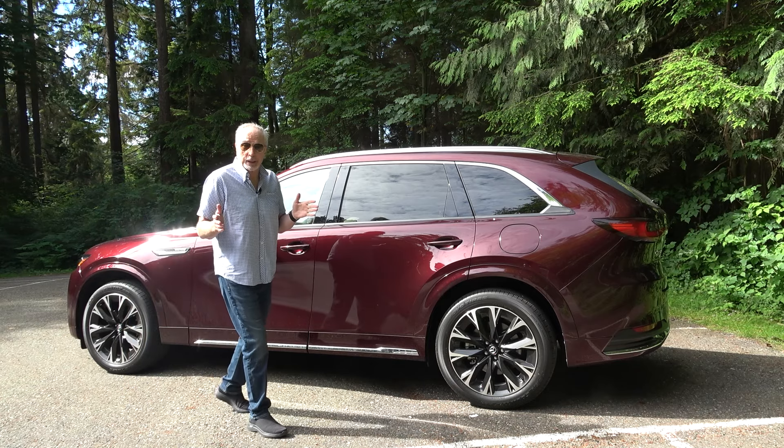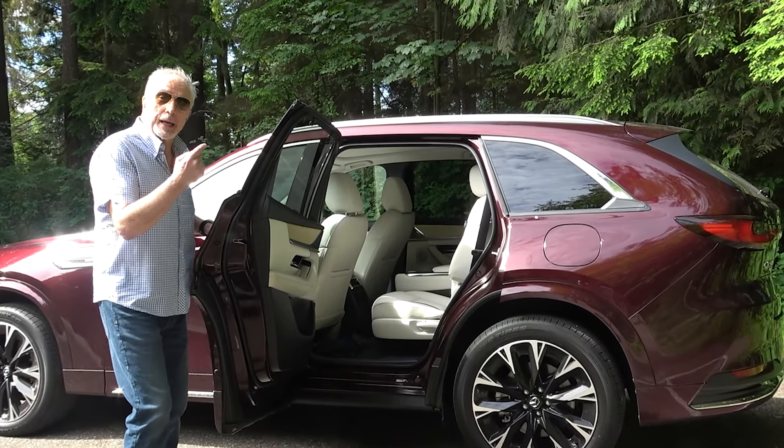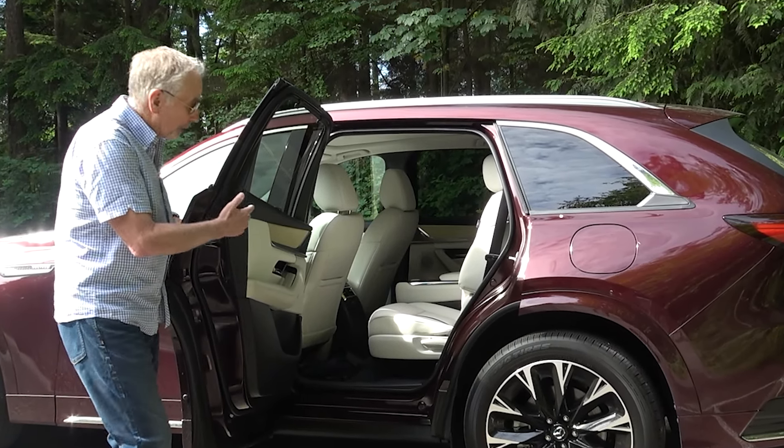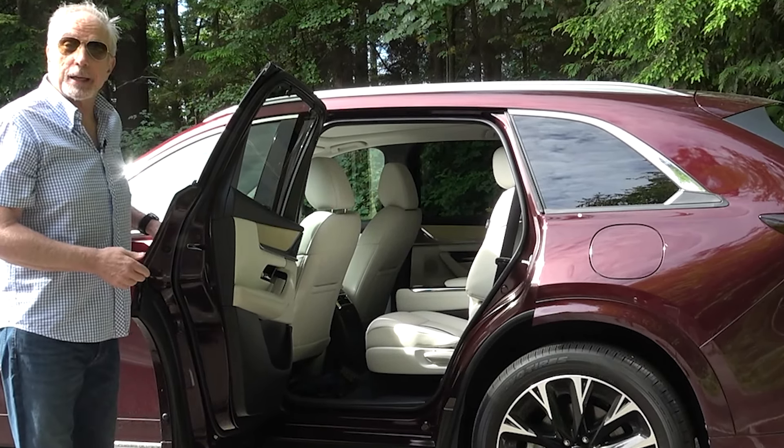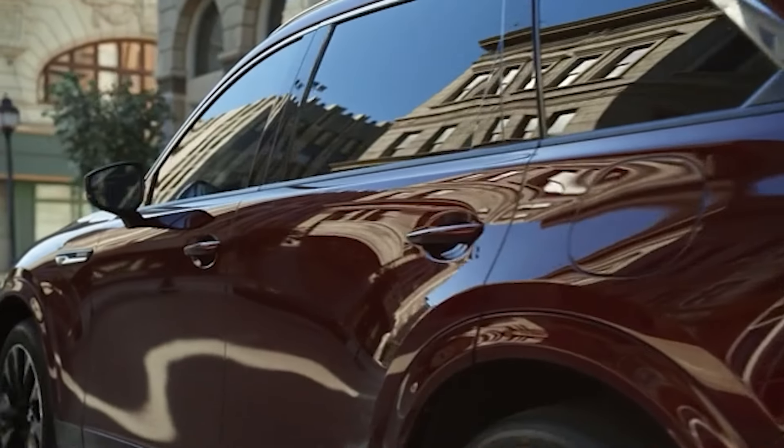The rear doors here are a family-friendly feature. Look how wide this opens — if you are installing child seats back here, you're not going to be banging into the door. Let me just touch on some of the standard equipment.